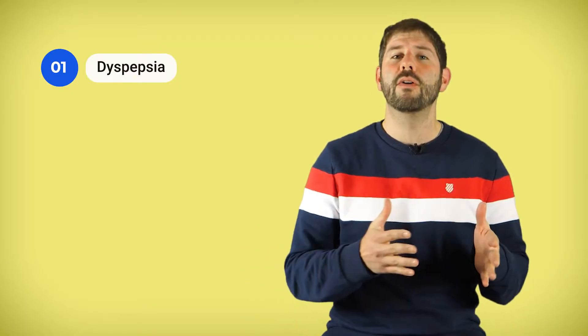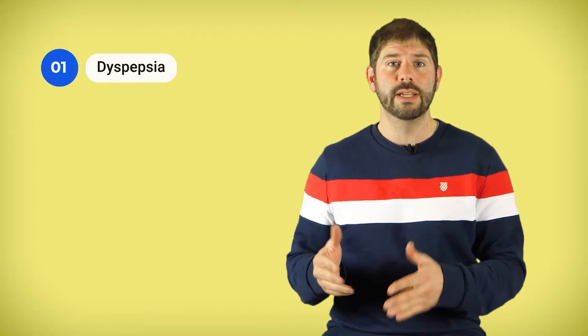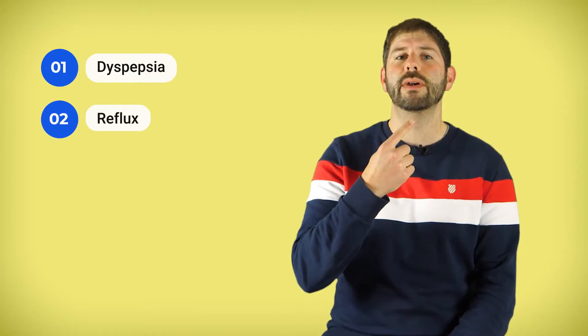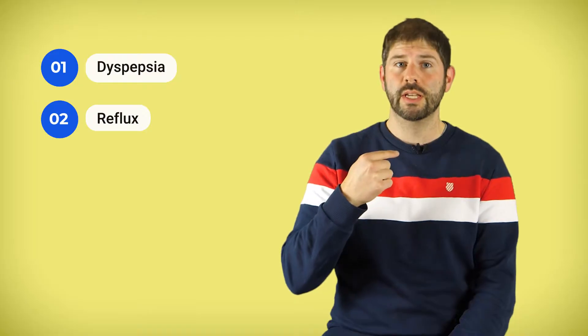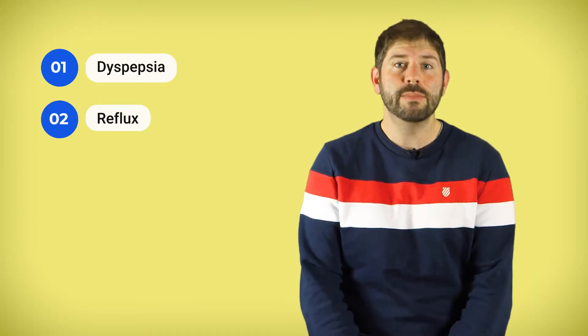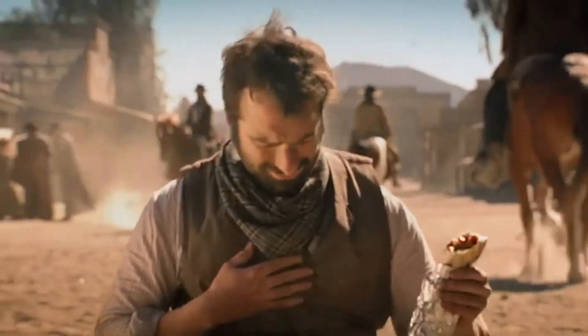Number two: reflux. That's when acid escapes your stomach and starts burning your throat. You might have heard this called heartburn, GORD, or GERD. Sometimes it can go quite high and that can cause a cough.